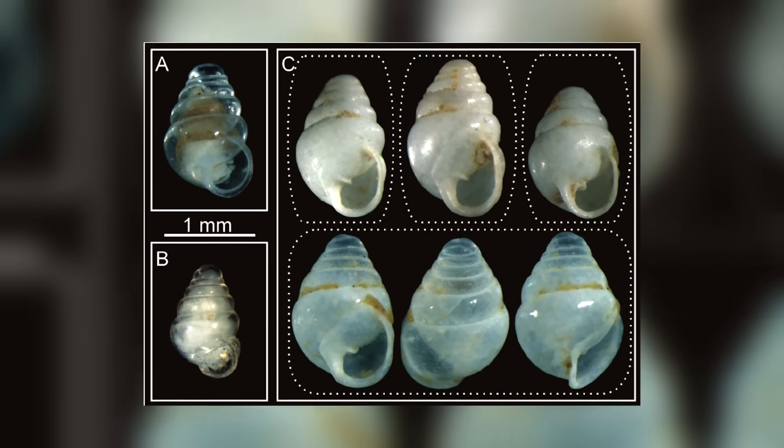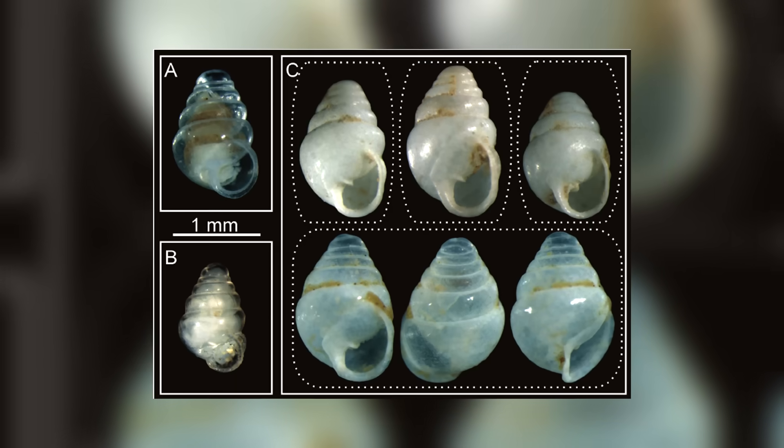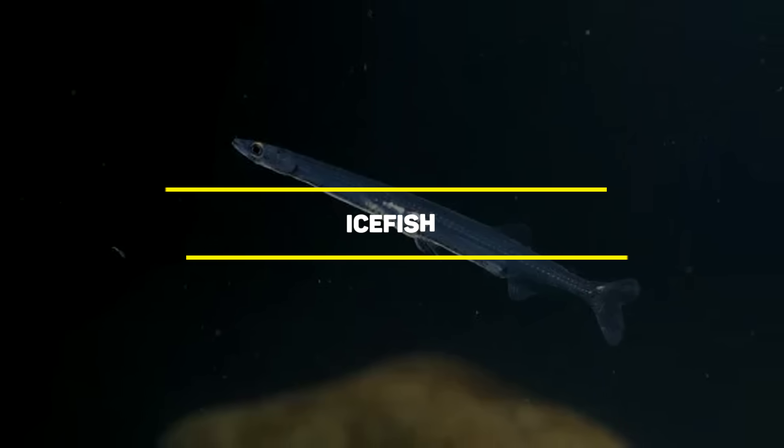This species was completely unknown until 2012, when a caving expedition in Croatia's Lukina Jama-Trojama cave system discovered it more than 3,000 feet below the surface.